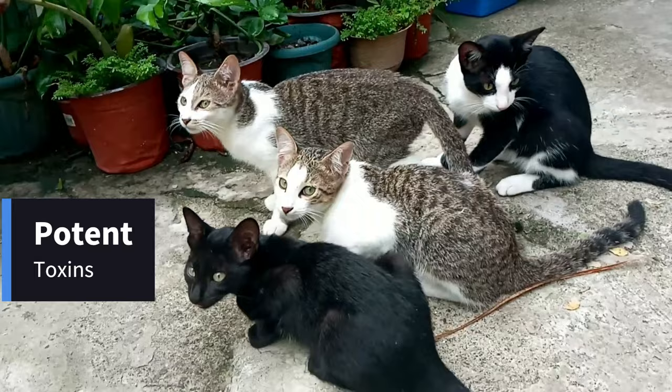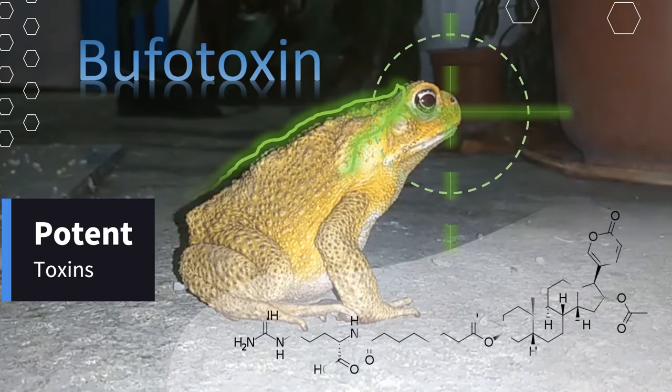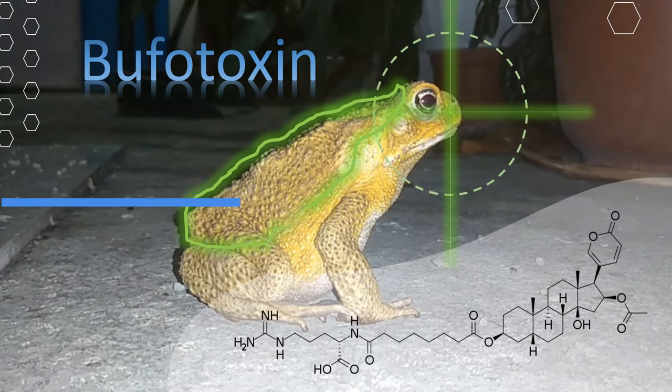Potent Toxin: Toads have toxins in their skin and saliva that are strong enough to affect a cat's nervous system and heart.